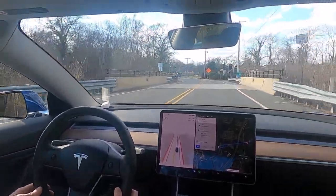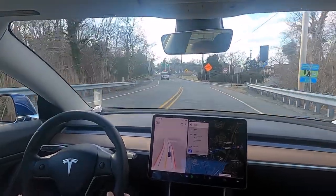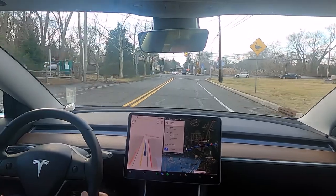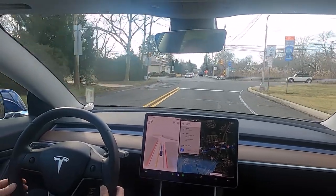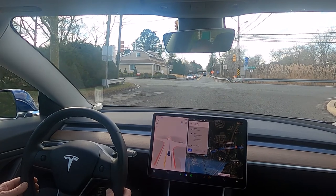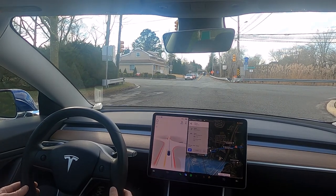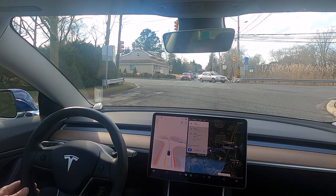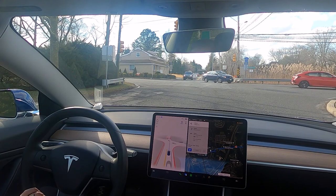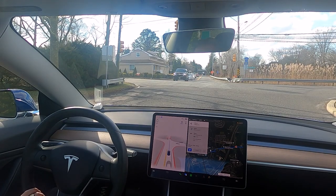We'll probably miss this light. Yes — and I would have stopped too, and that's perfect. Now because we had a Tesla we could have just put our foot down and accelerated through and been all the way through that light before it ever thought about changing to red. However, that would be unsafe.